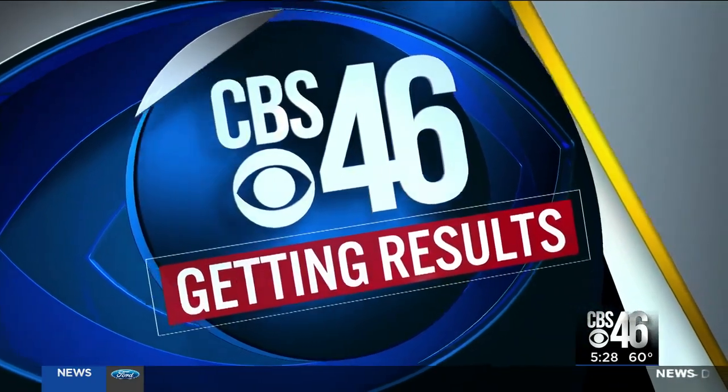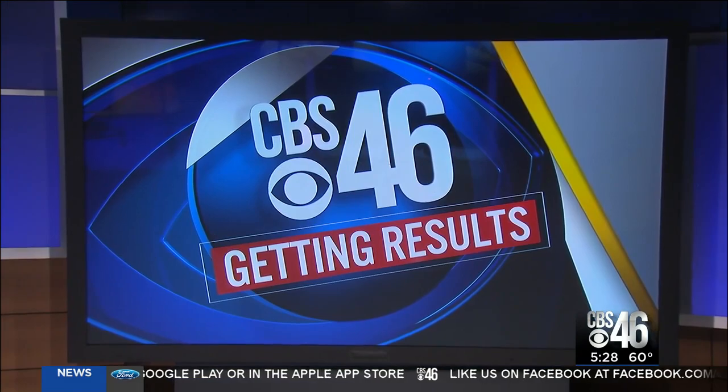Right now at 5:30, we're working to get results for people who say a highway in one part of Fulton County is dangerous. They still need to use it, though, to get from A to B. They went to Georgia's Transportation Department for answers, then they turned to CBS 46's Melissa Stern for results.